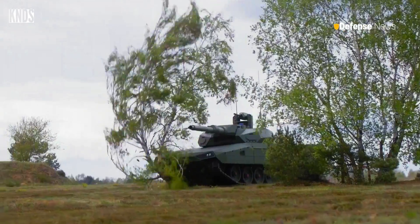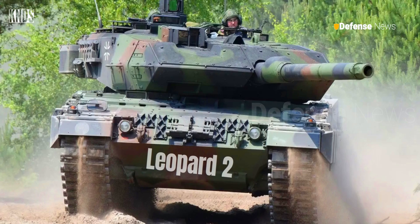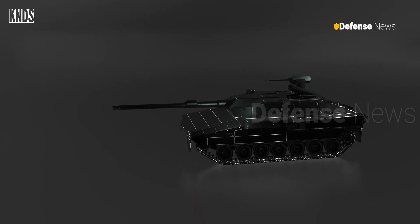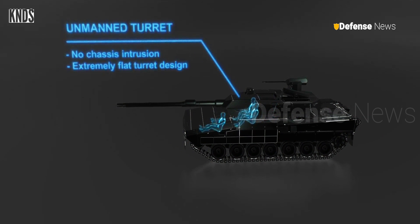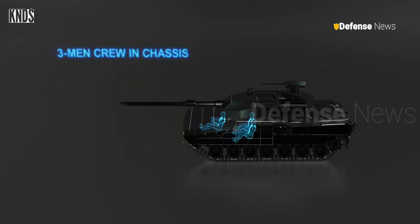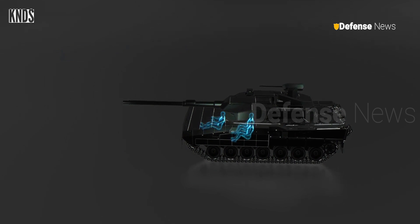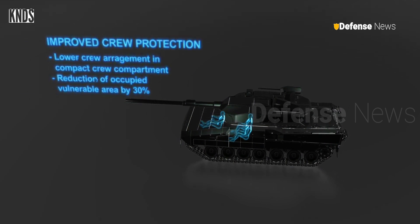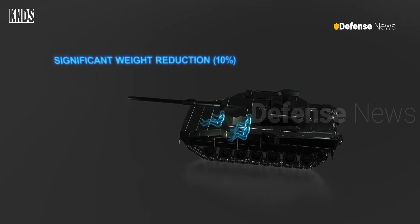KND-S has introduced the Leopard 2 ARC 3.0, an advanced iteration of the Leopard 2 tank incorporating unmanned turret technology. This enhancement includes a three-man crew configuration consisting of a commander, gunner, and driver, all positioned within the chassis. The unmanned turret design ensures no intrusion into the chassis, facilitated by a gun laying system, resulting in an extremely flat turret design which improves crew protection by reducing the occupied vulnerable area by 30% and arranging the crew lower in a compact compartment.